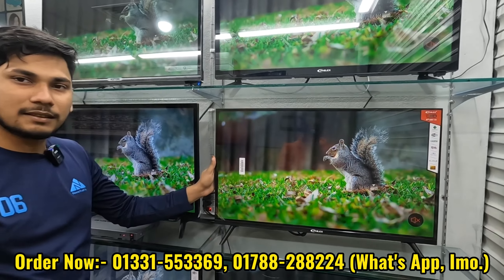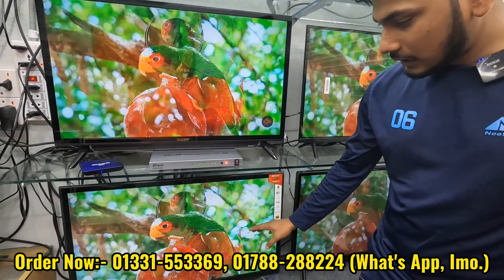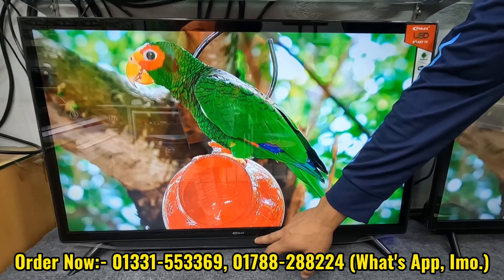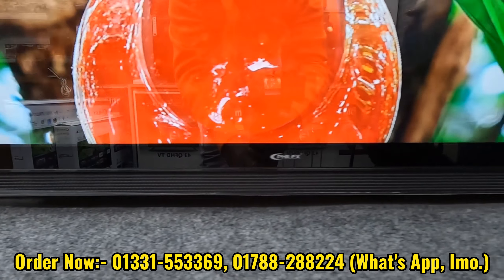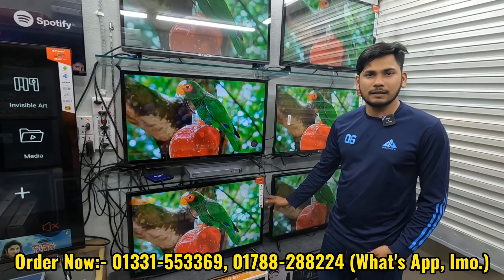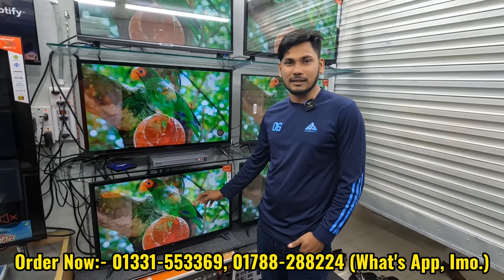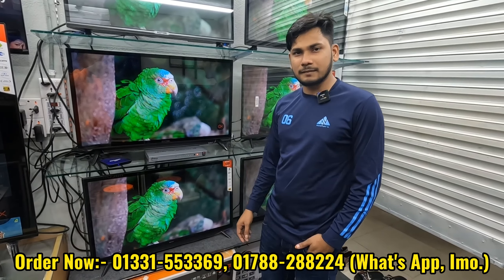I've seen the Arcta model with double glass. It's a Flex brand — double glass, 2GB RAM, 6GB ROM, non-voice, and soundbar. The regular price is 14,500, but it's discounted to 12,500.